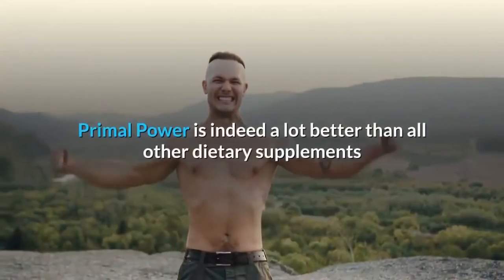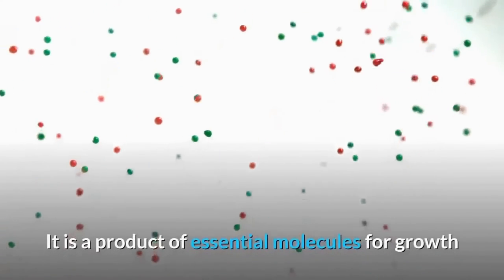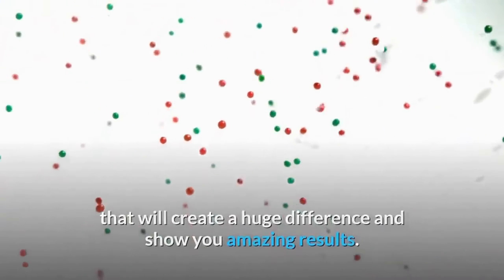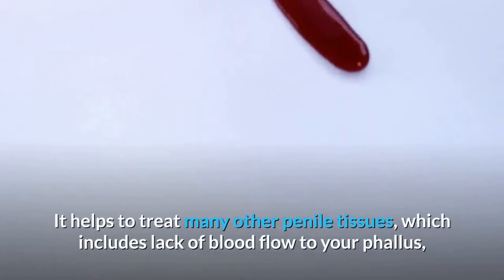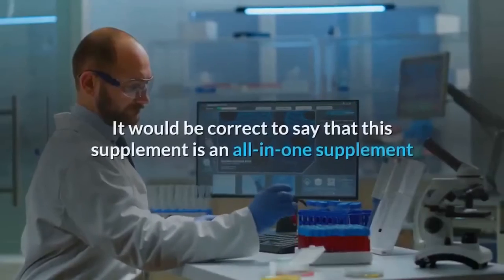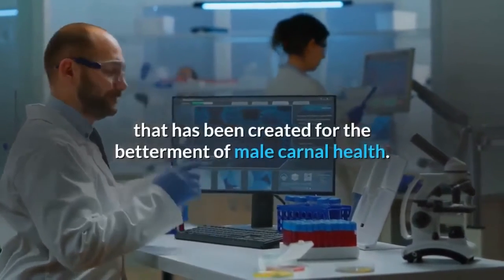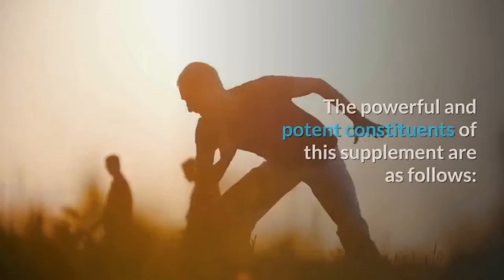Why should you choose Primal Power? Primal Power is indeed a lot better than all other dietary supplements manufactured for phallus enhancement. It is a product of essential molecules for growth that will create a huge difference. The benefits are not just limited to phallus size — it helps treat many penile tissue issues, including lack of blood flow, erectile dysfunction, premature emission, and weak fabrications. It is an all-in-one supplement for male carnal health that enhances reproductive organs and overall health.